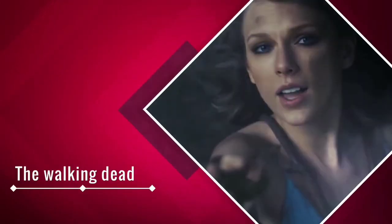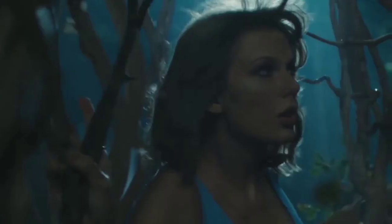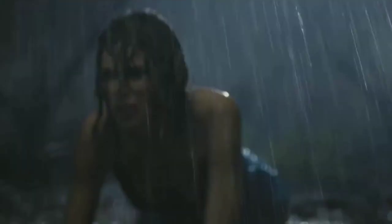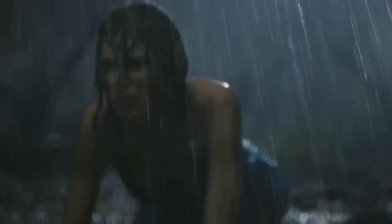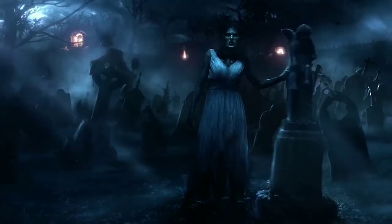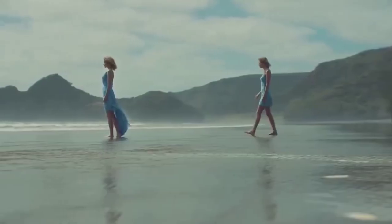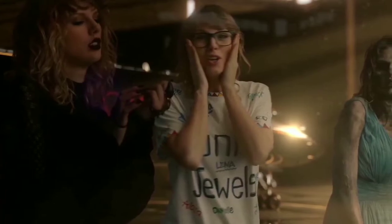The Walking Dead: If the dress Swift sports in zombie mode early on looks familiar, that's because it's the same one she had on in her 'Out of the Woods' video in 2015, when she was shown crawling through mud for an entirely different reason — heartbreak. There's a common thread beyond the dress and dirt, though: 'Out of the Woods' also features her communicating with herself, which is a pretty major element of her new video too.